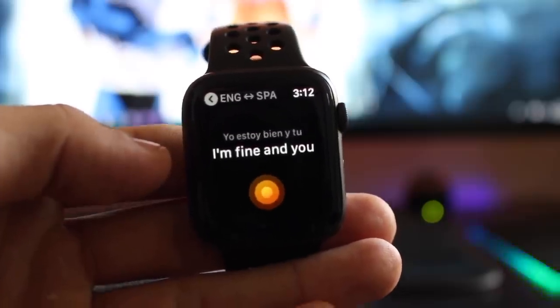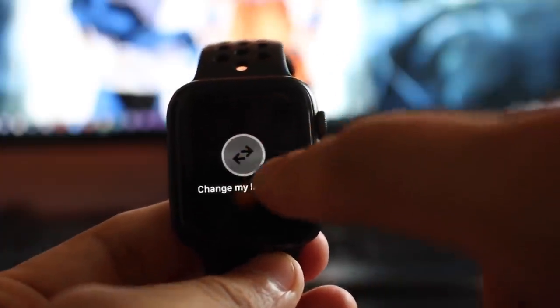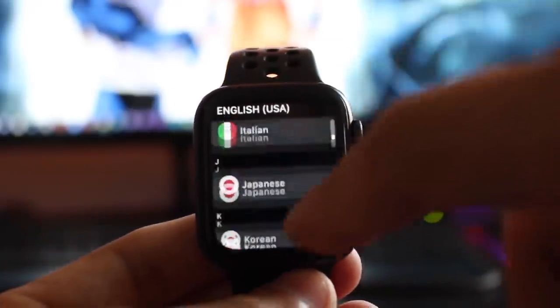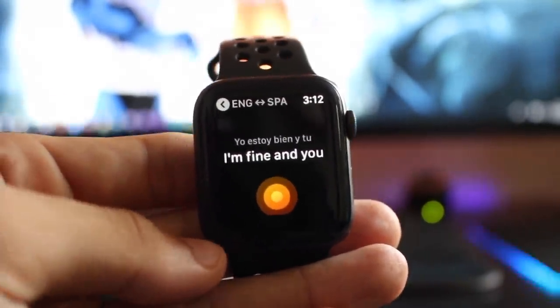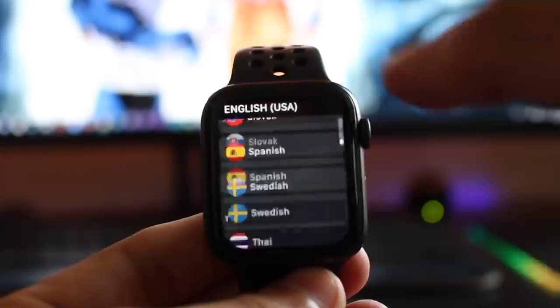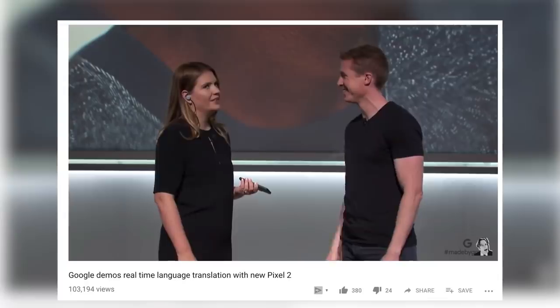The cool thing about this application is that you can actually 3D press it. So if it's a more difficult language and the watch is having issues, you can manually swap the languages vice versa. This application not only speaks to you, but it also translates everything for you to view off your wrist. It also rotates — so if there's a person in front of you, you can show them the watch and it will rotate to their side so they can read what you're saying. For a free app, this thing is definitely solid and from what I've seen, it outperforms whatever Google was trying to do with those earbuds.